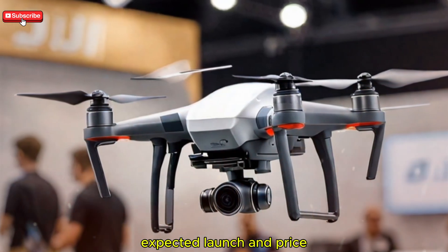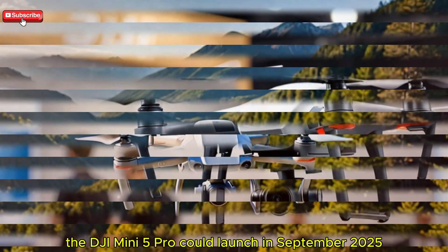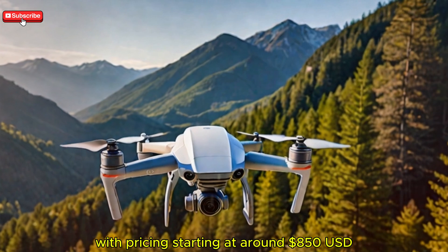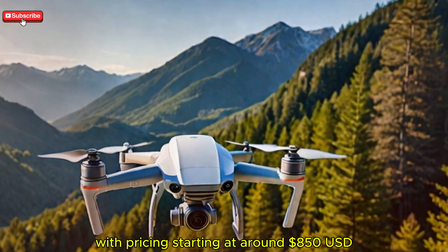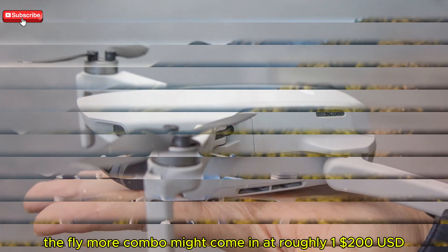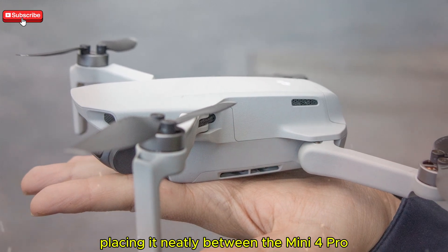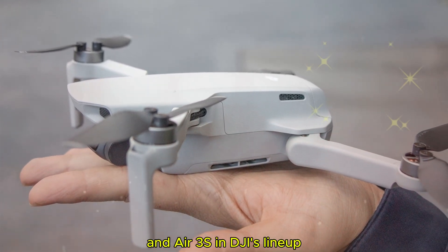According to trusted insiders, the DJI Mini 5 Pro could launch in September 2025, with pricing starting at around $850 USD. The Fly More combo might come in at roughly $1,200 USD, placing it neatly between the Mini 4 Pro and Air 3S in DJI's lineup.